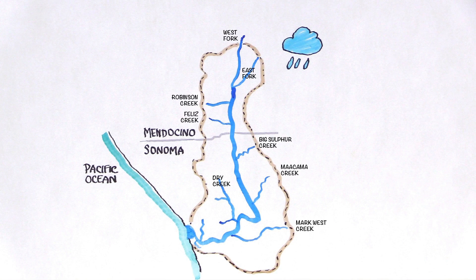The watershed consists of about a million acres of surrounding coastal mountains, valleys, fields, and forests.